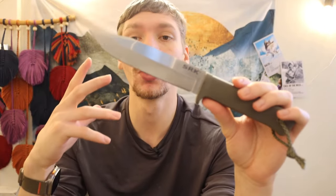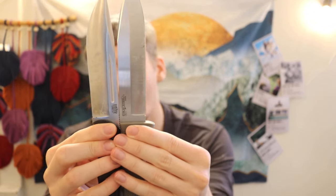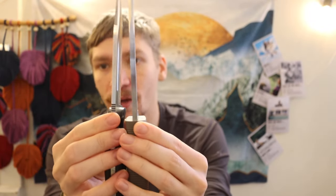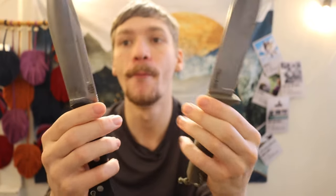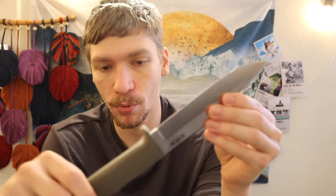Even at $150 these are really hard to go wrong with. CPM 3V is a steel you typically only see in high-end knives. The closest competitor I have to the Cold Steel SRK is my BRK Cub — also CPM 3V, about the same size and blade length — but that's a $220 to $250 knife. The SRK at $99, or even $150, still offers a tremendous amount of value over its competitors in the survival knife sphere.